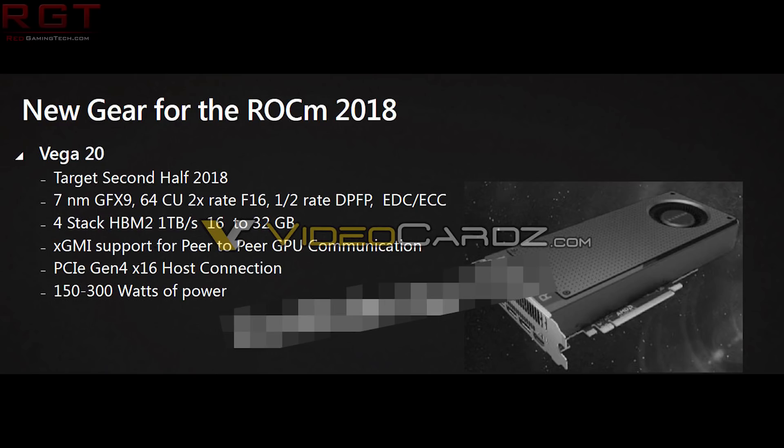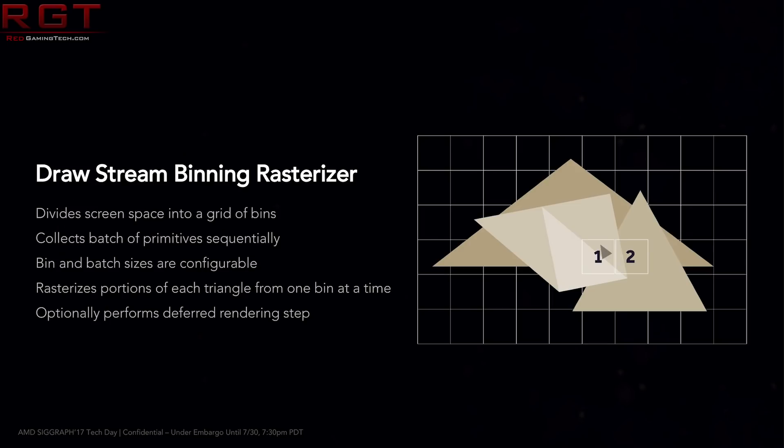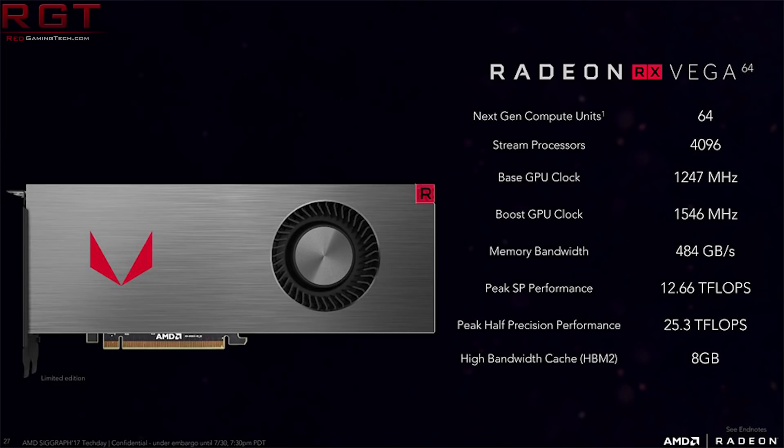It's also worth noting that in this particular slide the upcoming GPU is supposedly going to support PCIe generation 4, though this has not been confirmed by AMD by any stretch of the imagination. In terms of other leaks and information, we're still looking at 64 compute units which means 4096 shaders. We are also seeing a bump in HBM2 support — up to four stacks of HBM2 — which means one terabyte per second of memory bandwidth as well as 32 gigabytes of RAM total, essentially doubling the memory bus width from 2048-bit up to 4096-bit.